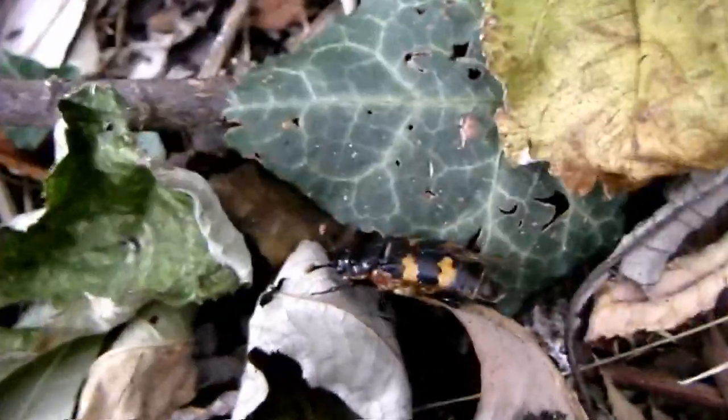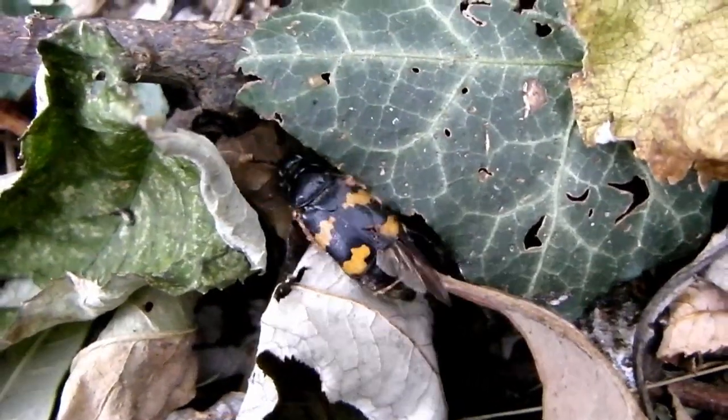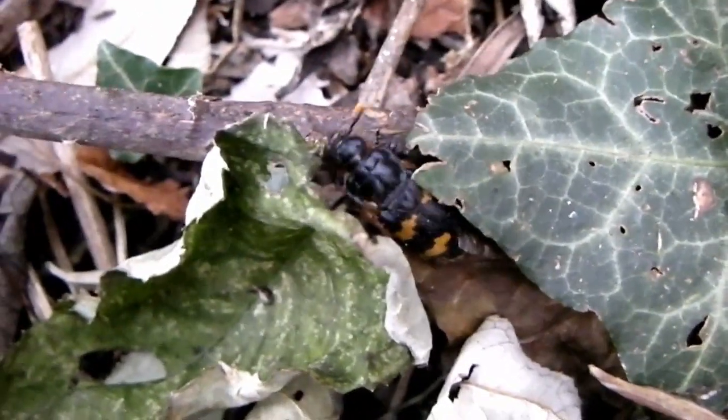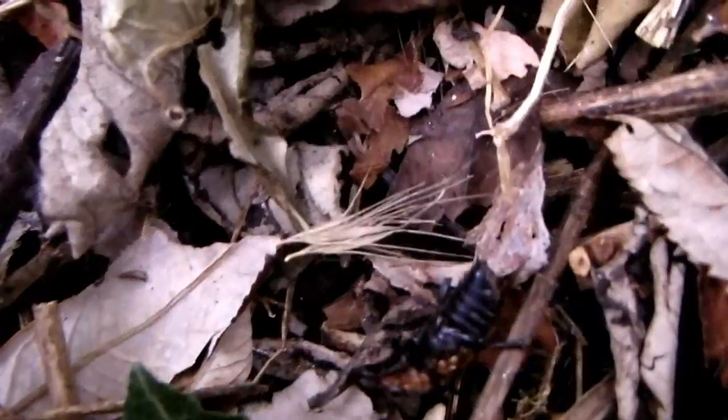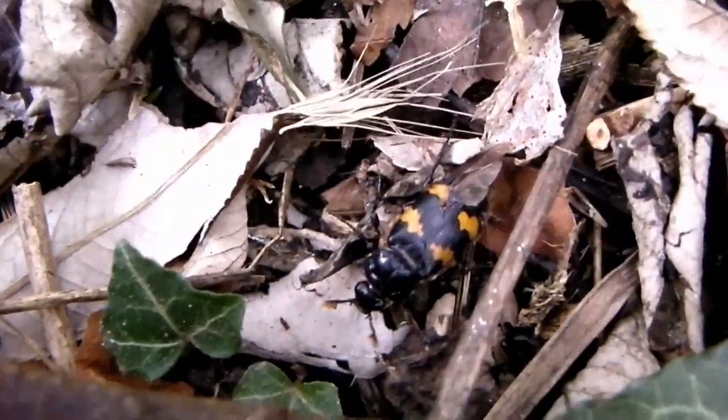Now I feel rather sorry for this set of mites. I think they've chosen a rather clumsy host to hang on to. If I was them, I'd consider looking around for a better beetle.